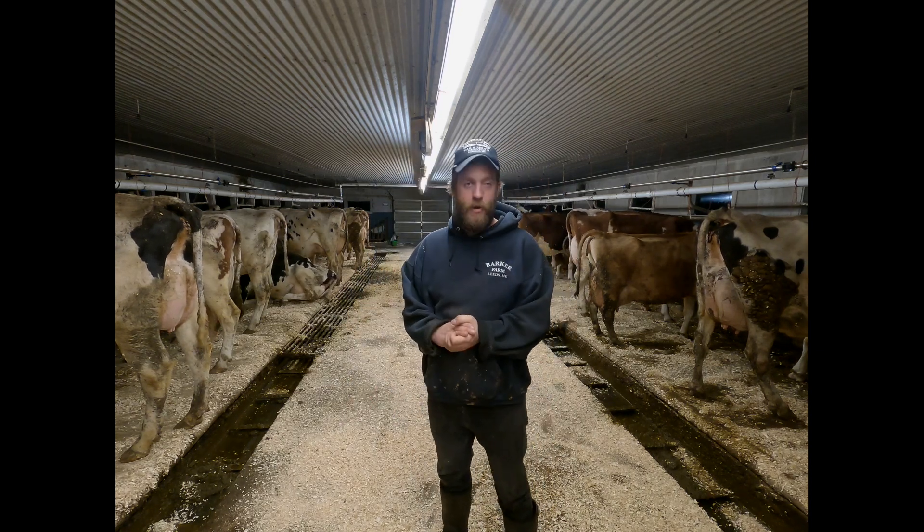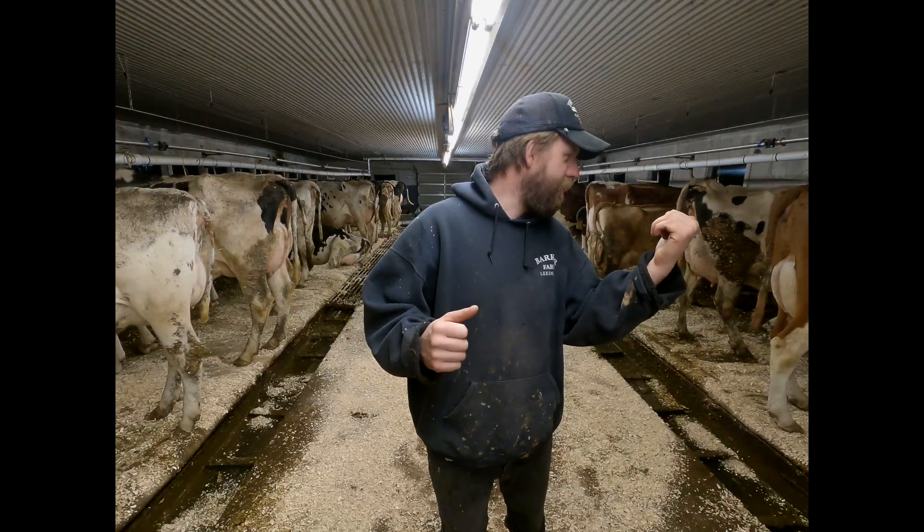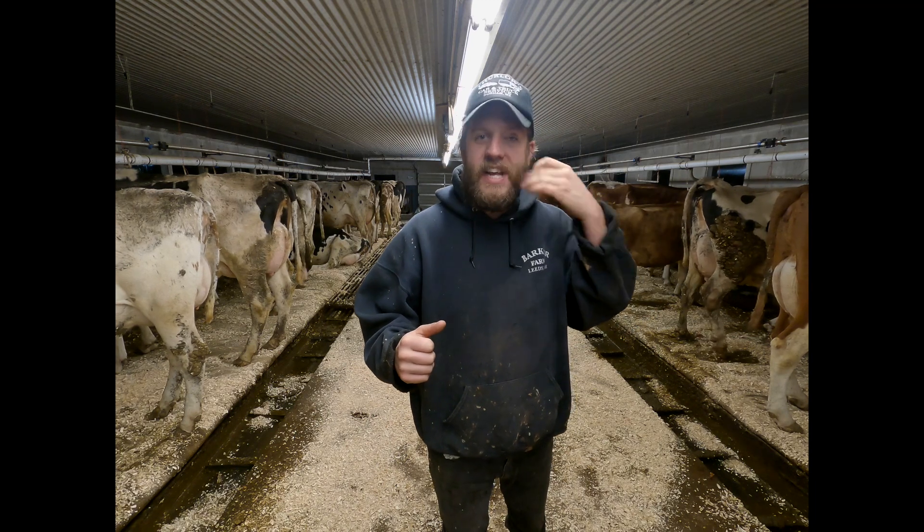Welcome to our Tiestall Barn. We've got Katie Milken over here. She's squeezing teats.